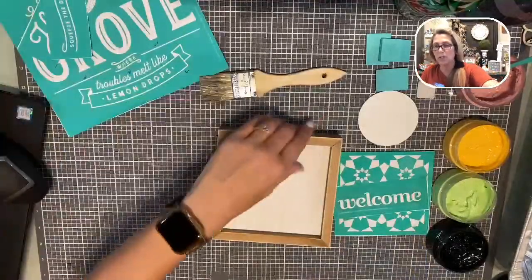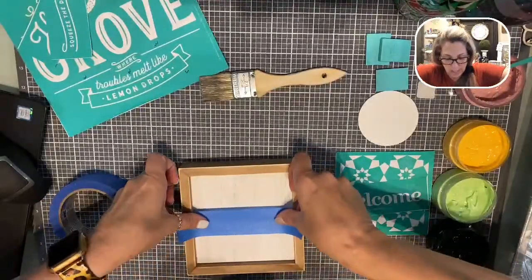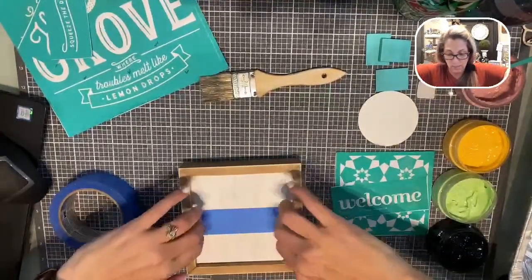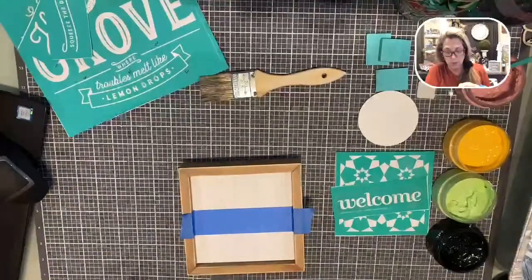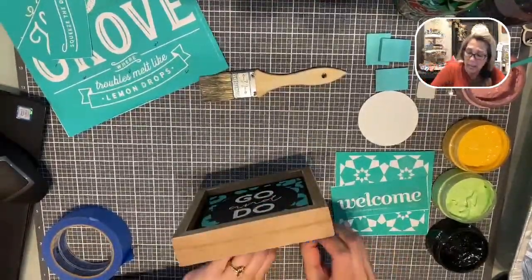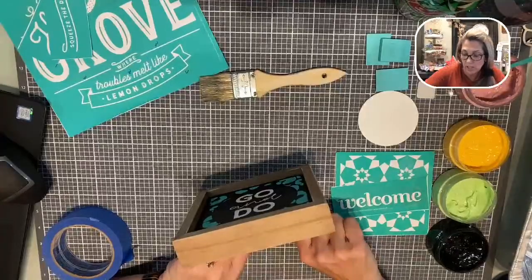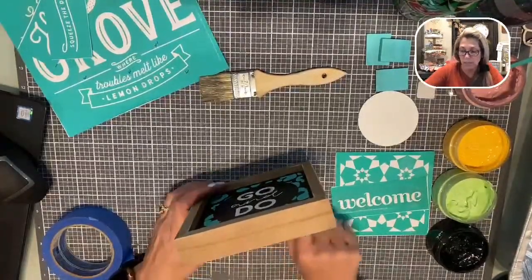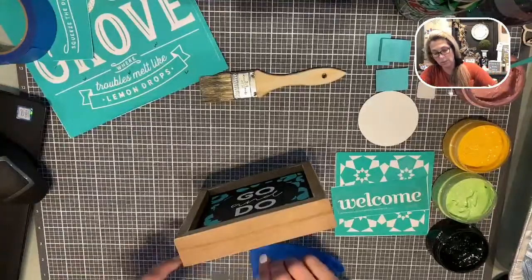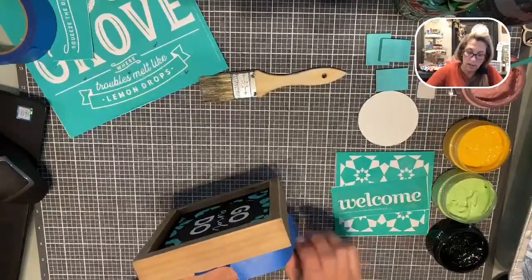First thing we're going to do is paint a little bit of our surface. I'm going to use some painter's tape and tape off my edges because I am a messy painter — messy, messy. I do not like painting edges or trim. So I'm just taping off my edges so that I can be messy and not have to worry about it.